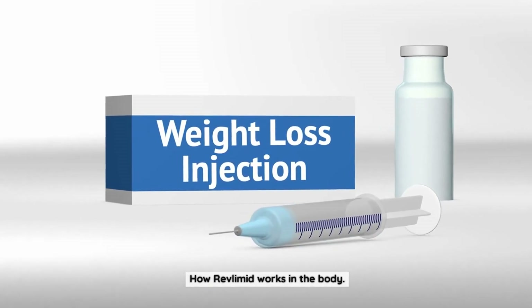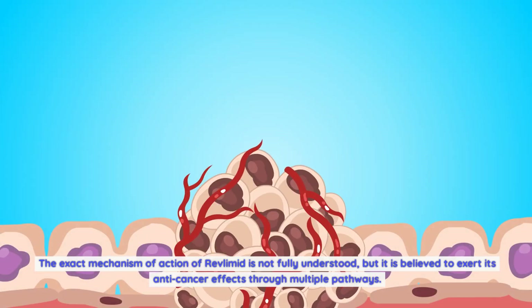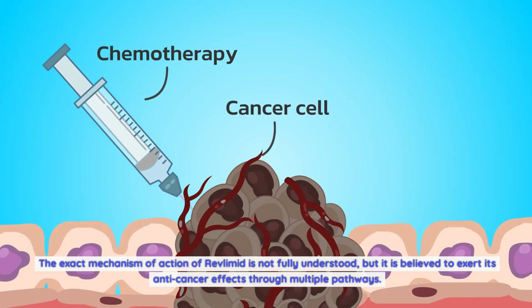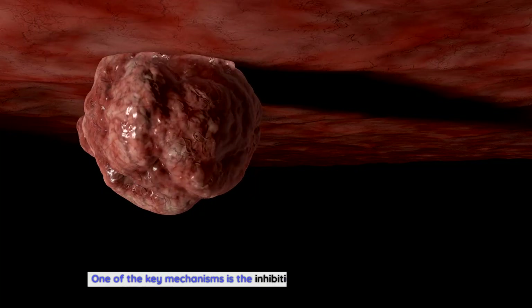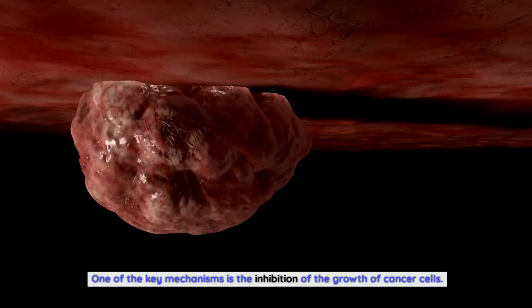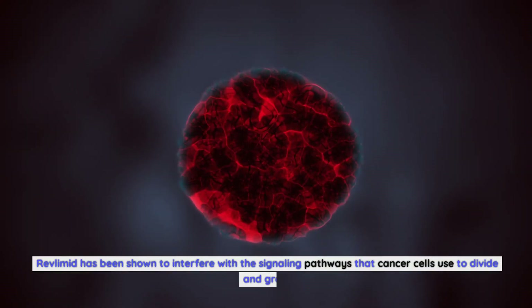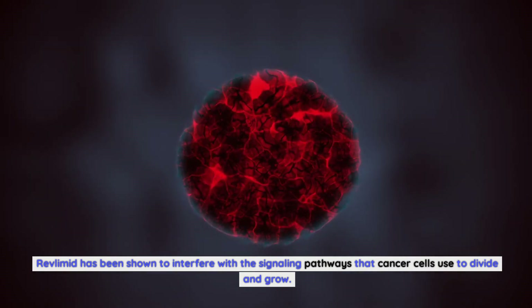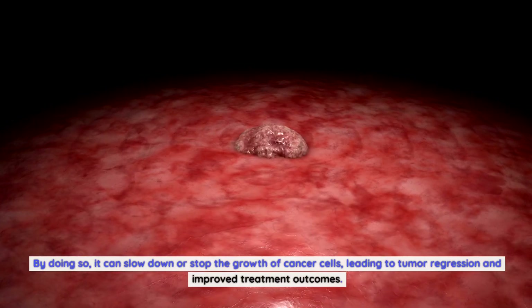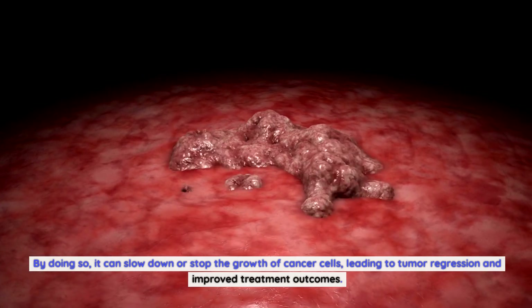How Revlimid works in the body: The exact mechanism of action of Revlimid is not fully understood, but it is believed to exert its anti-cancer effects through multiple pathways. One of the key mechanisms is the inhibition of the growth of cancer cells. Revlimid has been shown to interfere with the signaling pathways that cancer cells use to divide and grow, slowing down or stopping their growth and leading to tumor regression and improved treatment outcomes.